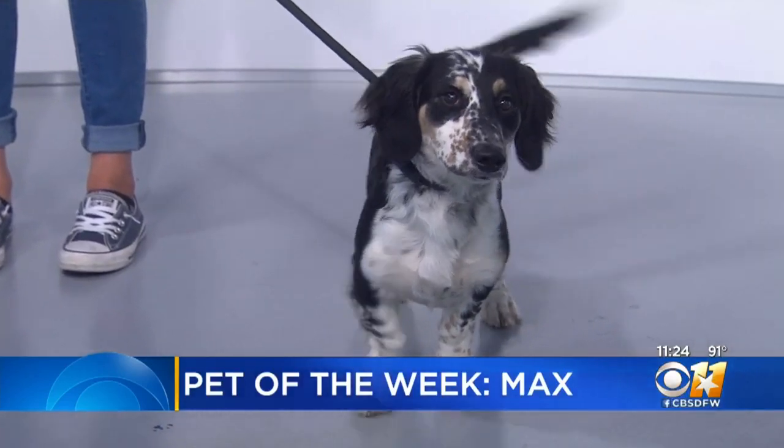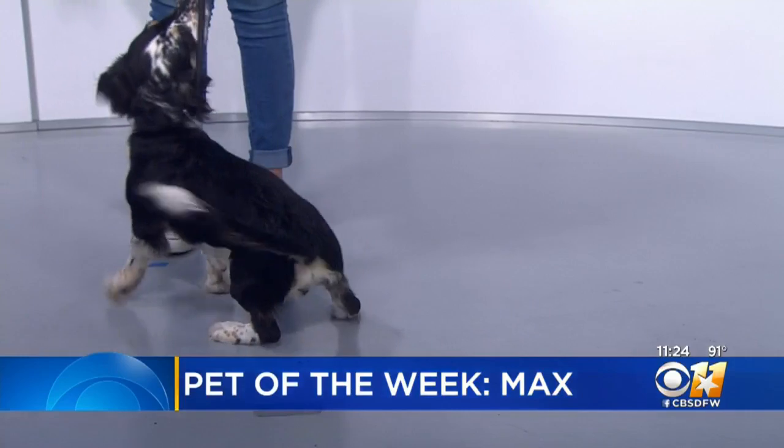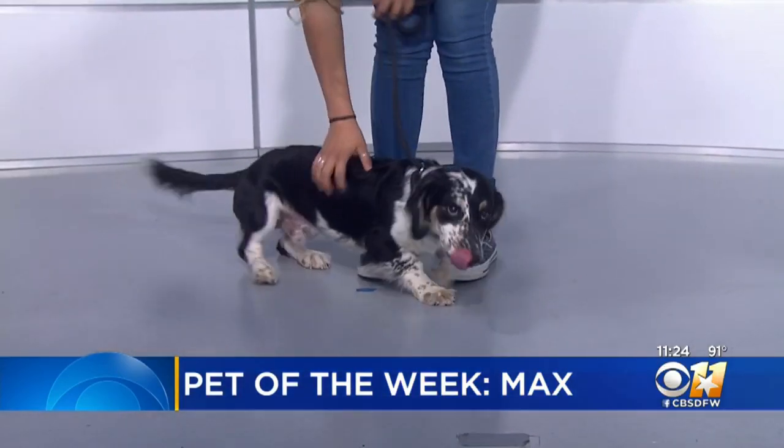Max is good on a leash and he's potty trained. Still a puppy, so he needs a little work. You can pick Max up at the Humane Society North Texas Lancaster location in Fort Worth.